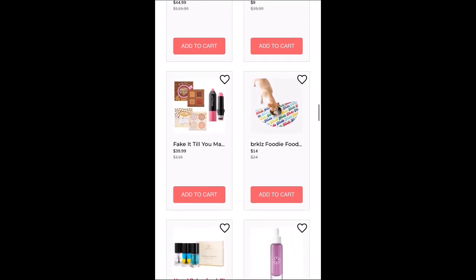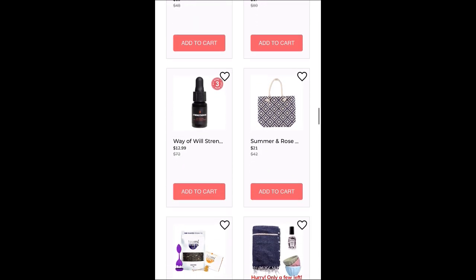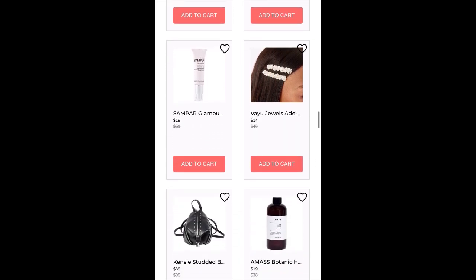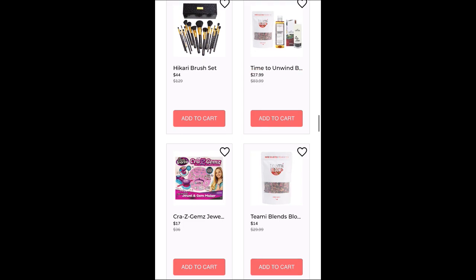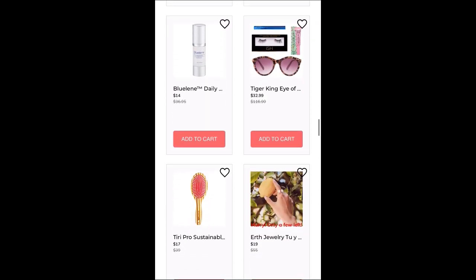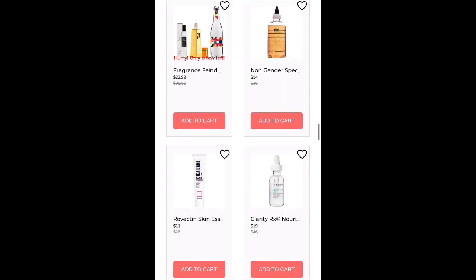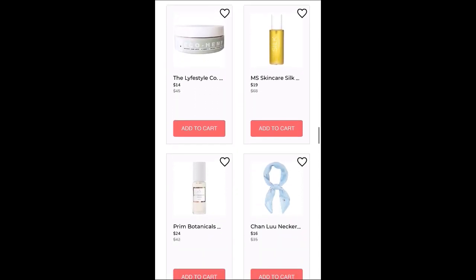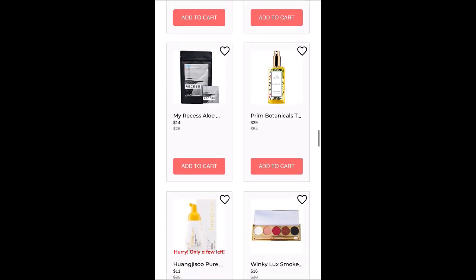One thing that's a little different with FabFitFun sales versus other companies is: once an item is in your cart, it is yours and you do not have to check out right away. The sale runs about four more days, and on the day the sale ends, anything that is in your cart will be billed to you. That's both good and bad.